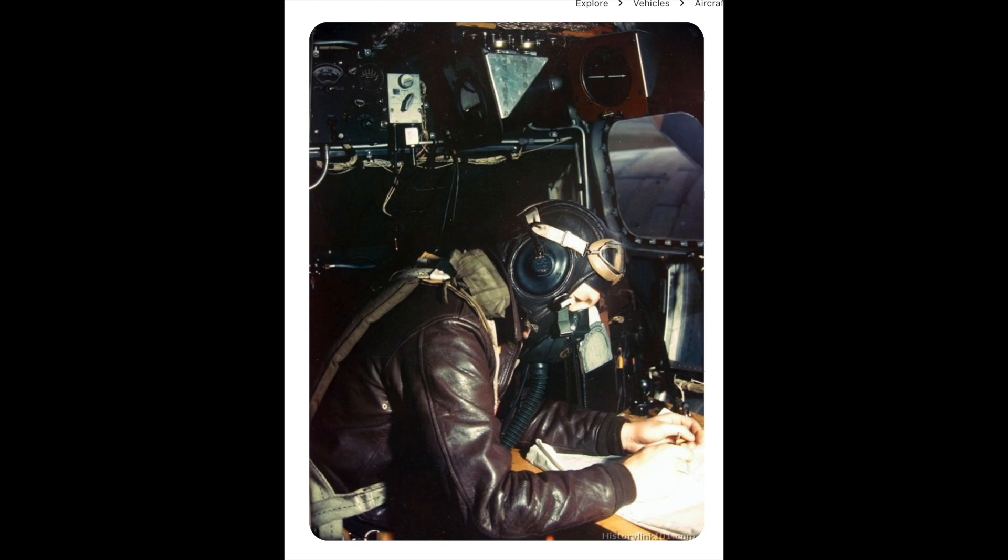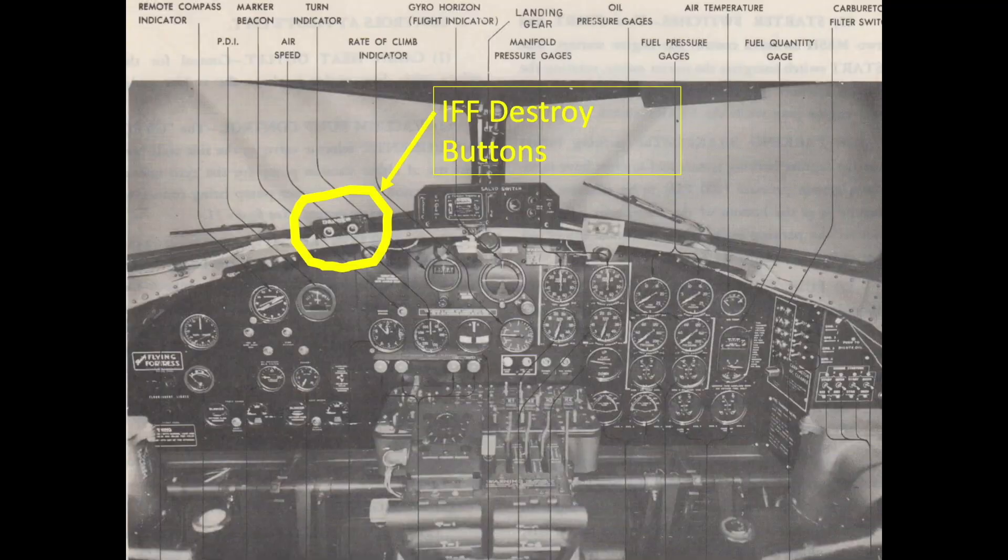The pilot would destroy the identification friend or foe (IFF) radio system. The radio destruct switch box is located above the flight deck instrument panel. He would press the radio destruct switch box dual button simultaneously; this action would detonate an explosive charge built into the radio cabinet.